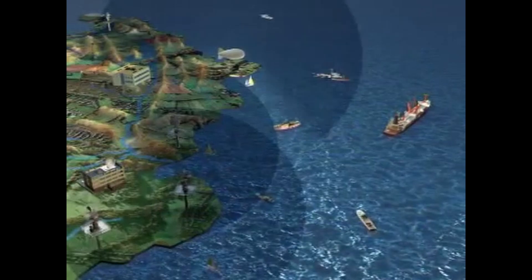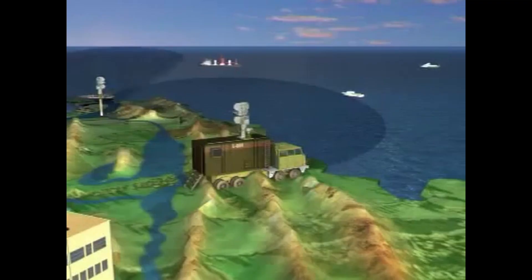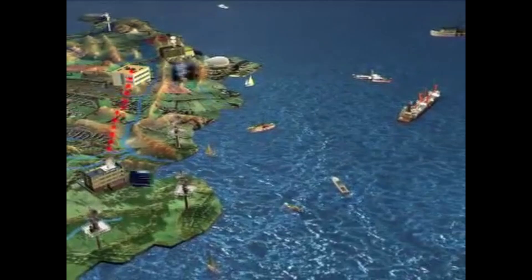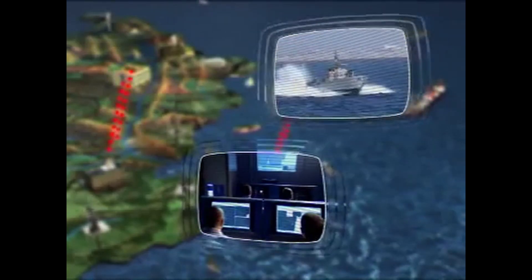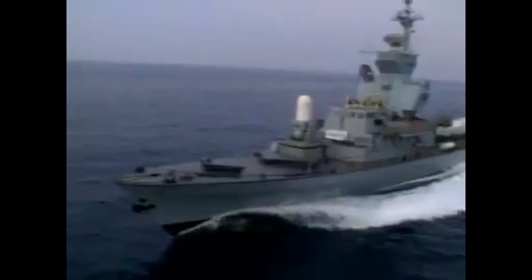The center serves as a national command and control post, remotely controlling all the nation's coastal sensors, including mobile radars deployed in sensitive areas. The national command center communicates with regional centers to alert them when to take action, and is also linked to police forces, port authorities, customs officials, and other authorities relevant to coastal security.